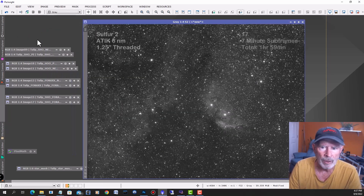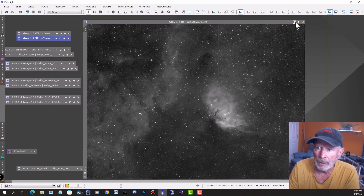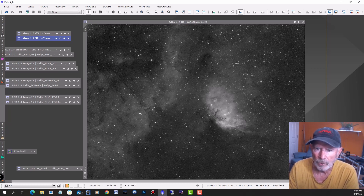And this is the Sulfur-2, which is in the high end of the red color. Sulfur-2 is way up there in the reds, whereas H-Alpha is in the reds to orange approaching yellow. But mostly in red-orange colors associated with the hydrogen alpha bandwidth.